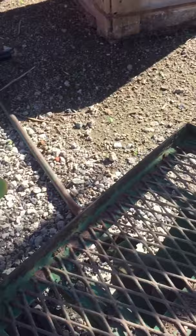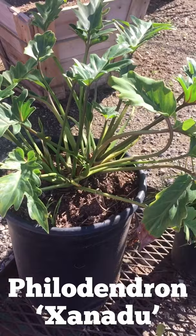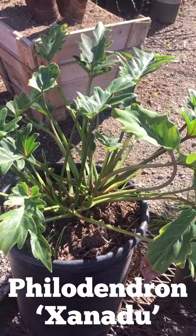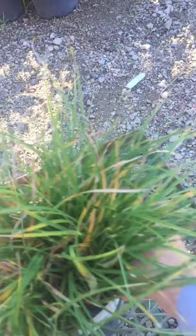Next you have what's called a philodendron xanadu. Now common philodendrons get huge, whereas this one here will get — I've seen them grow to about 24 inches high by 24 inches wide. Philodendron xanadu, very tropical looking as well. So let's put this one aside and then I'm going to bring you a couple more dwarf plants.